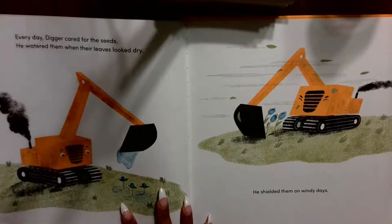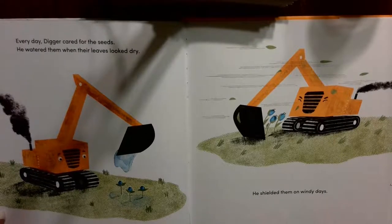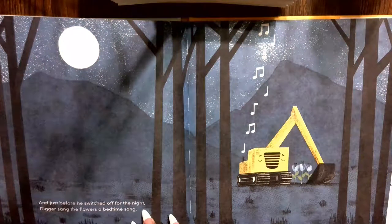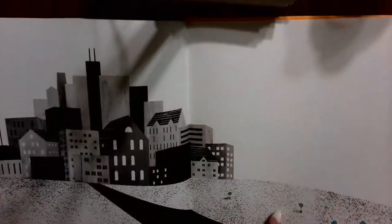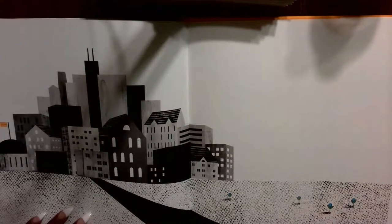Every day, Digger cared for the seeds. He watered them when their leaves looked dry. He shielded them on windy days — that's some strong wind, look at those flowers, and he's trying to protect them. And just before he switched off for the night, Digger sang the flowers a bedtime song. Look how tall those flowers are now. There's a lot more seeds and flowers than just where he took them. The end.